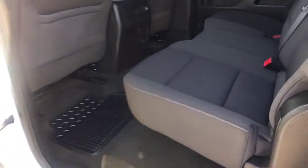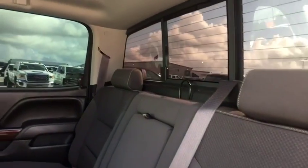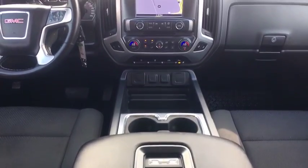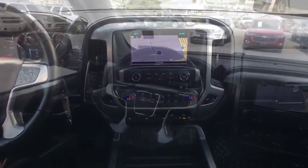Bluetooth, leather-wrapped steering wheel, power steering, adjustable steering wheel, aluminum wheels, four-wheel disc brakes, cruise control, floor mats, AM-FM stereo radio, universal garage door opener, power windows, passenger airbag.